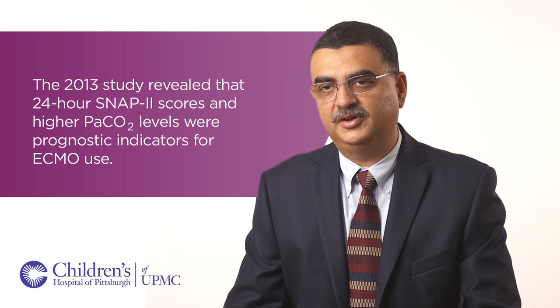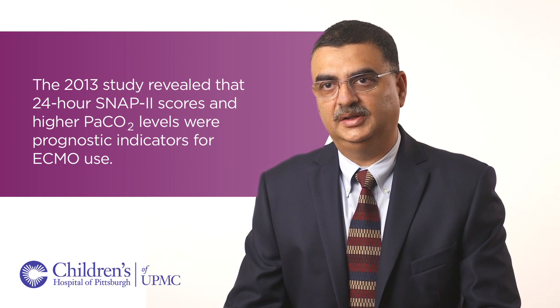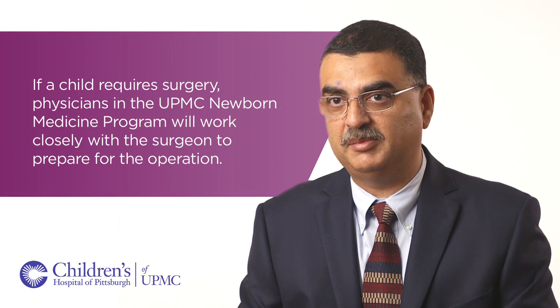In 2013, we published a study from Children's Hospital of Pittsburgh of UPMC that looked at disease severity scores of infants with congenital diaphragmatic hernia and its correlation to ECMO need. This study helped us identify infants with the most severe form of this condition and with more significant underlying pulmonary hypoplasia.